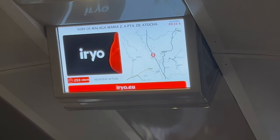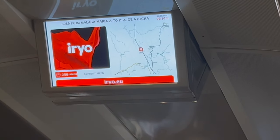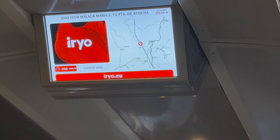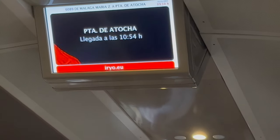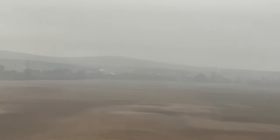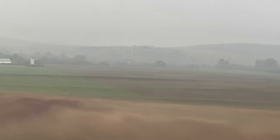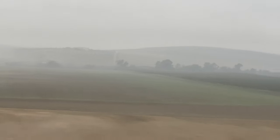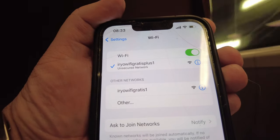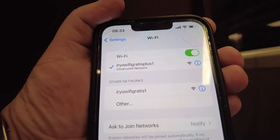There are screens throughout the carriage displaying the current speed of the train — 259km/h as shown — and a map of where we are on our journey. It seems the fog has set in but this clears as we progress. The wifi worked at the start of the journey but lost signal as we progressed towards the mountainous area.